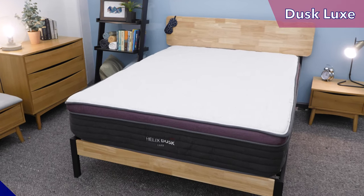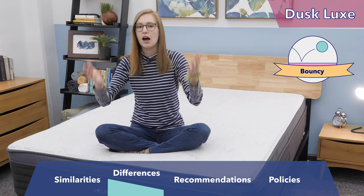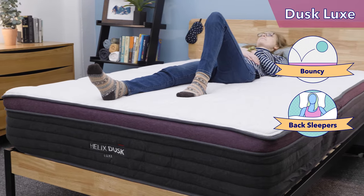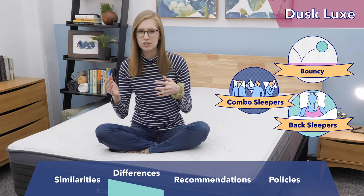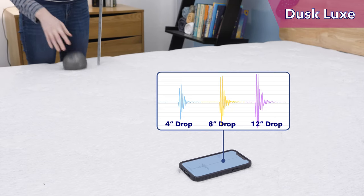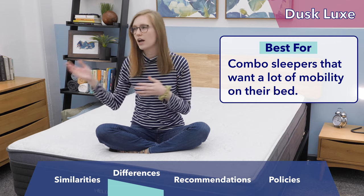Next up is the Helix Dusk Luxe. I also gave it a 6.5 out of 10 — medium firm — but it felt a little firmer than the Midnight because it uses a dynamic foam top layer, so it feels super springy and you feel much more on top of this bed than any other Helix Luxe mattress. If you're a combination sleeper who likes a medium firm feel, this is probably the mattress for you. On my back, I felt a great balance of pressure relief and support. On my side, it felt a little firm, and on my stomach, a little soft. But if you're a combination sleeper who only spends part of the night on your stomach or side, this mattress will be really comfortable. Motion transfer was on the bouncier side, so you might feel some partner disturbance overnight. To recap the Dusk: it's the sweet spot in the Helix Luxe line for combination sleepers — super responsive and easy to move around on. Back sleepers who like a springier feel would also enjoy it.